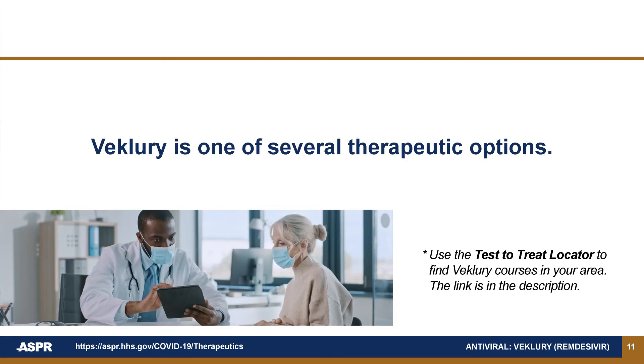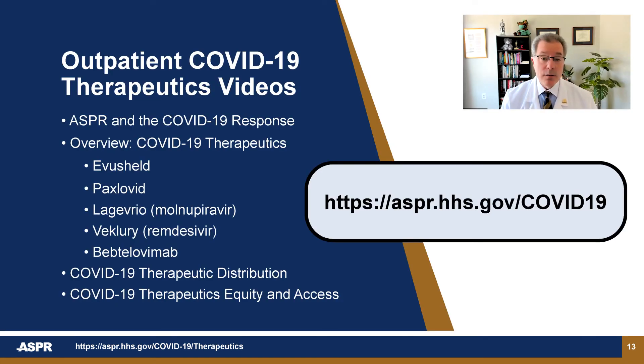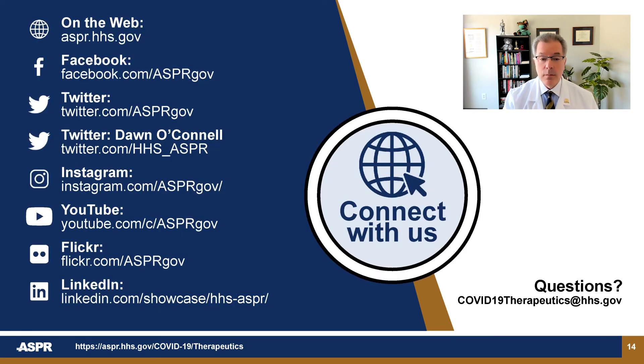Beclery is one of several COVID-19 therapeutic options. I urge you to watch the other videos in this outpatient series. Also visit us online at aspr.hhs.gov/COVID-19, and please see the resource link in the description to learn more. You can also connect with ASPR on social media platforms to stay up to date on our latest posts and information. And if you have any questions, I urge you to email us at COVID-19therapeutics@hhs.gov. Thank you for your time.